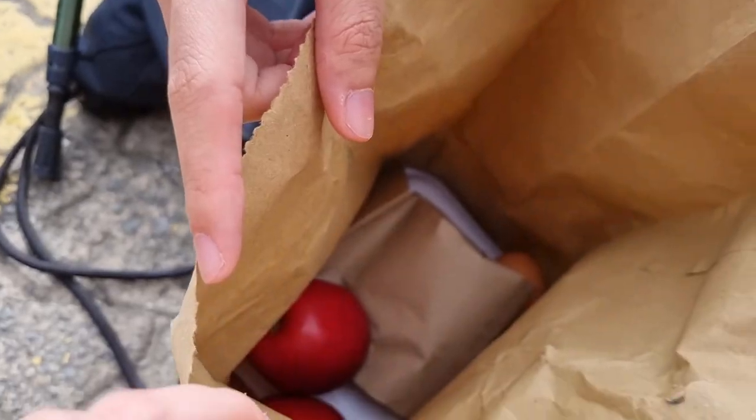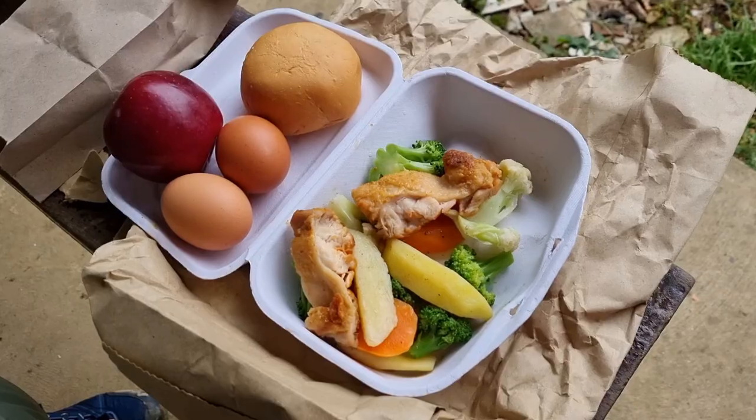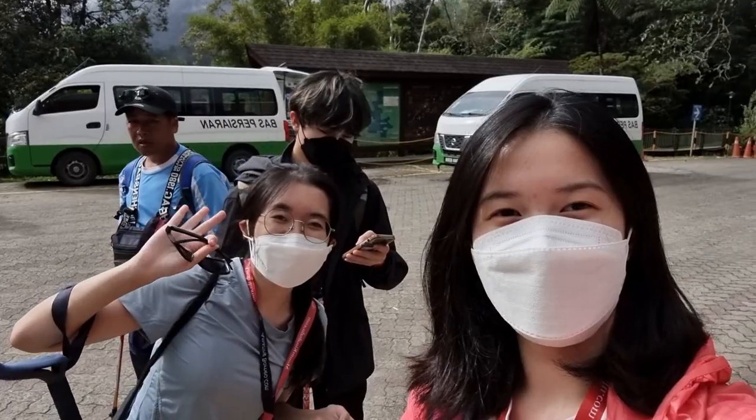We were also given our packed lunch which contains apples, eggs, bread, some chicken and veggies. We're ready for our climb!